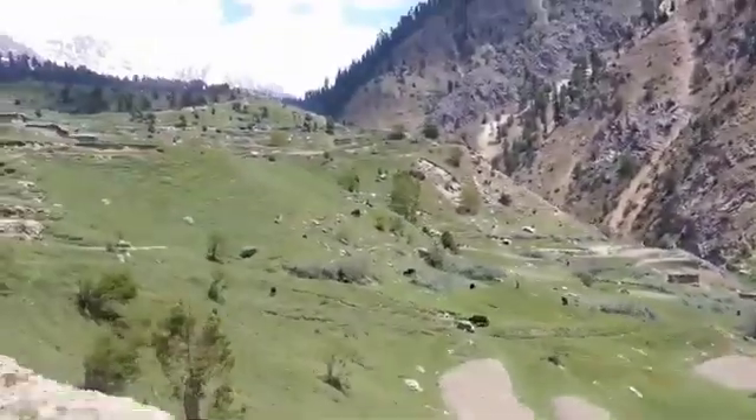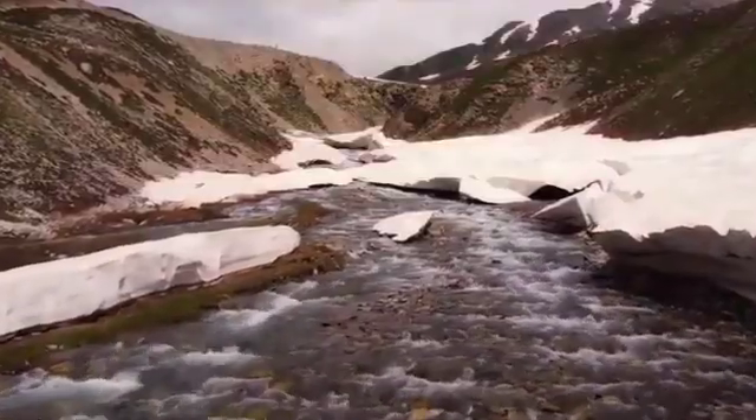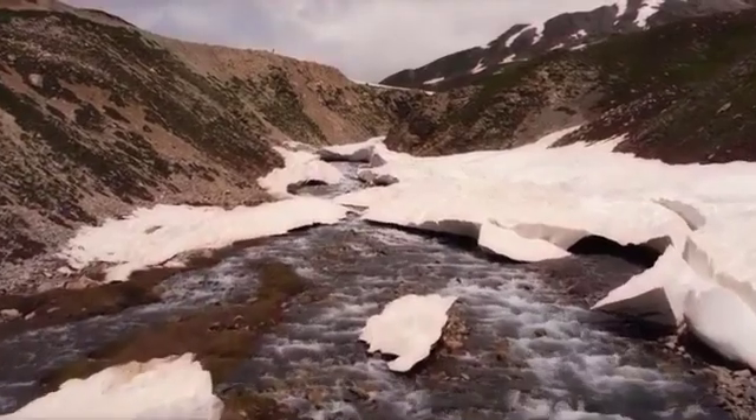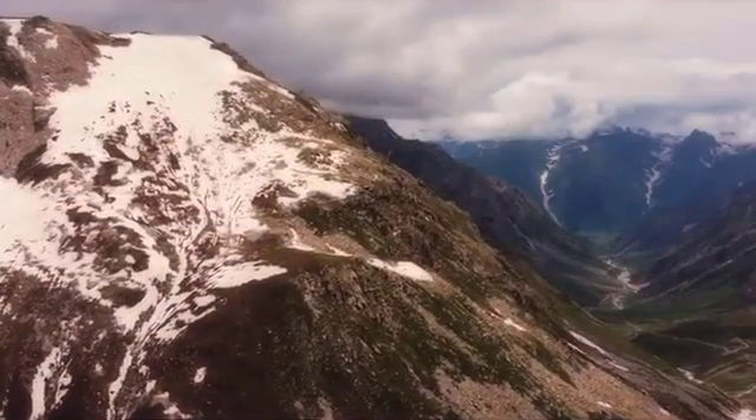However, road condition from Astor to Deasai Plain is not acceptable and not suggested for regular vehicles. Only 4x4 jeeps can go through from Astor to Deasai Plain to Skadu. In this video, we will tell you about the top 10 places to visit in Astor Valley.